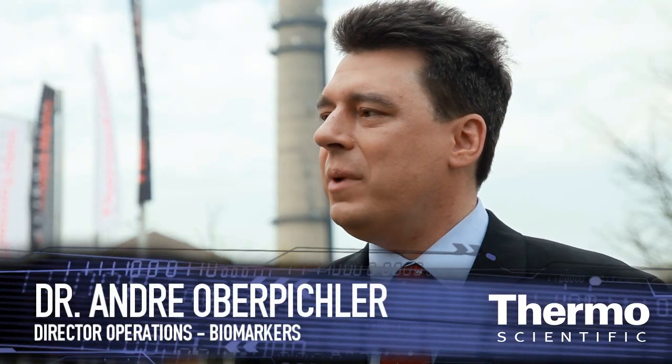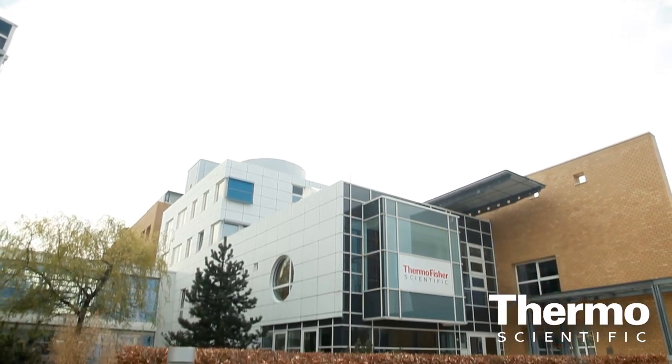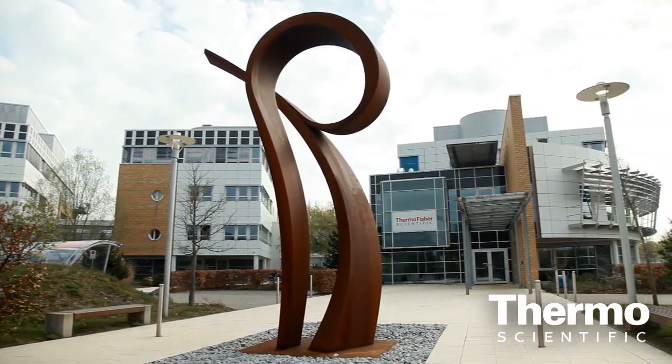We have two sites in biomarkers. One site is in Nîmes in France and the other site here, our headquarters in Henningsdorf in Germany. In this area here with the four buildings, we have around about 2,100 square meters of office space, 2,100 square meters for laboratory use and around about 2,400 square meters for production. Here at this site, around about 250 persons are working for Thermo Fisher Scientific.